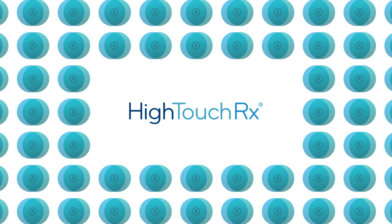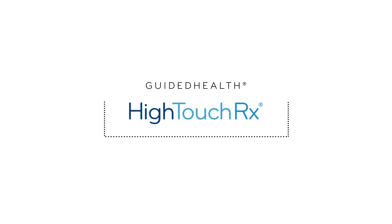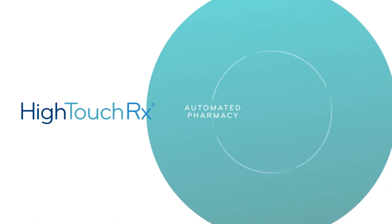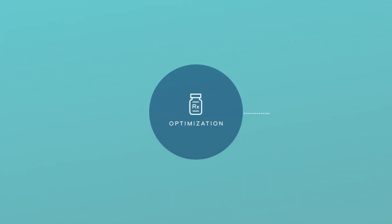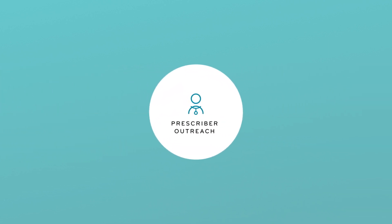We also wanted to see if our HiTouchRx clinical program is helping to eliminate duplicate therapies. HiTouchRx is part of our guided health suite of solutions. It uses an automated pharmacy and medical claims review engine that looks at data weekly, uncovering ways to optimize drug therapy and providing these recommendations to managed care pharmacists for prescriber outreach.